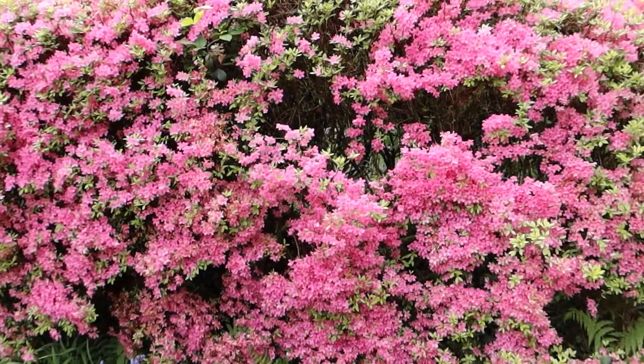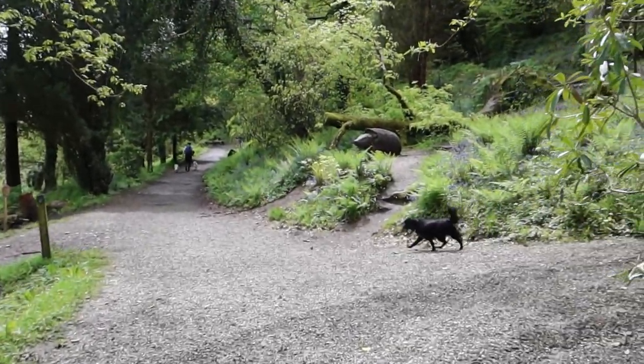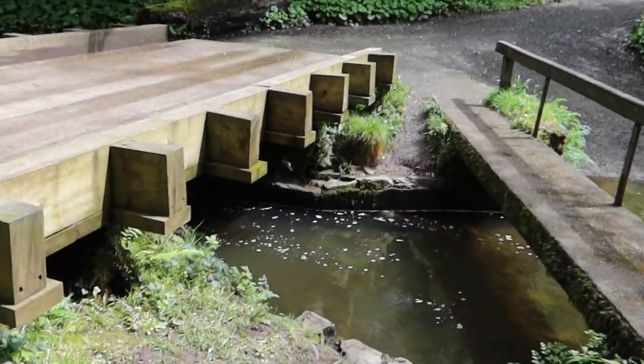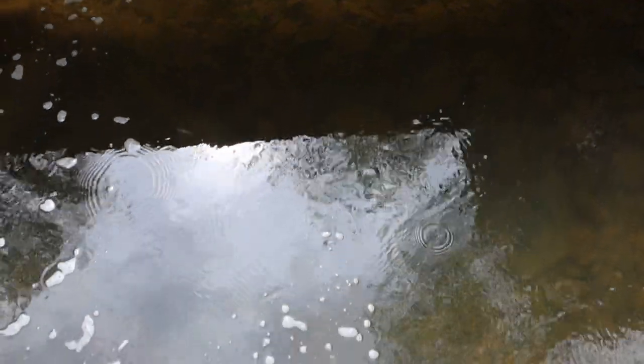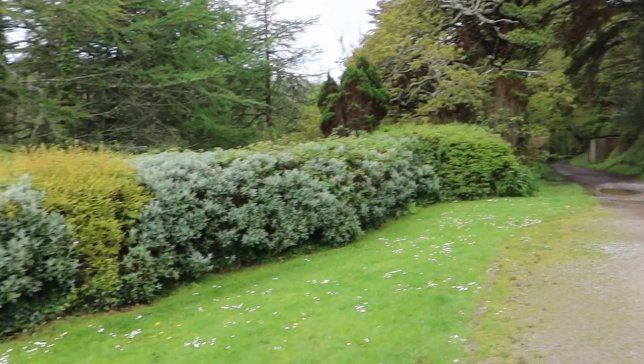There are lovely flowers all around here — absolutely stunning. If you like walking, this is the place for you. Lots of people walking their dogs around here. You can see what the scenery is like. This area is always covered in water lilies — you'll see them when you look into the water down here. And here we go — you can see lots of them around.